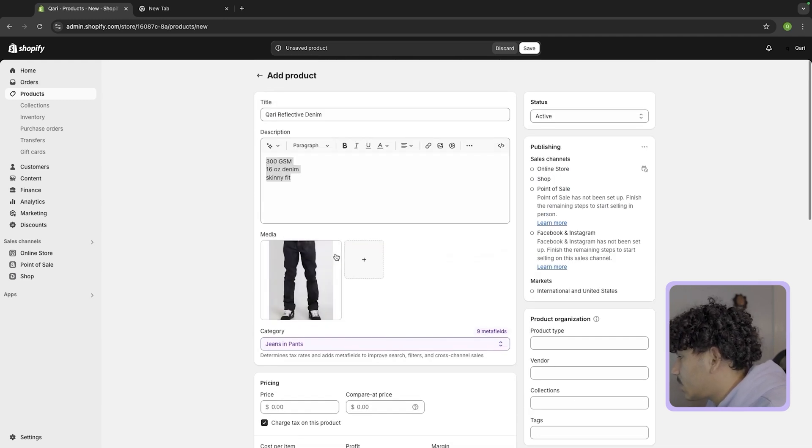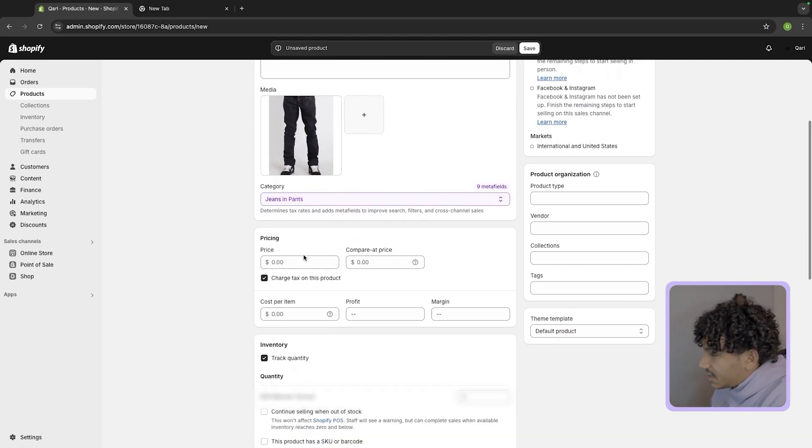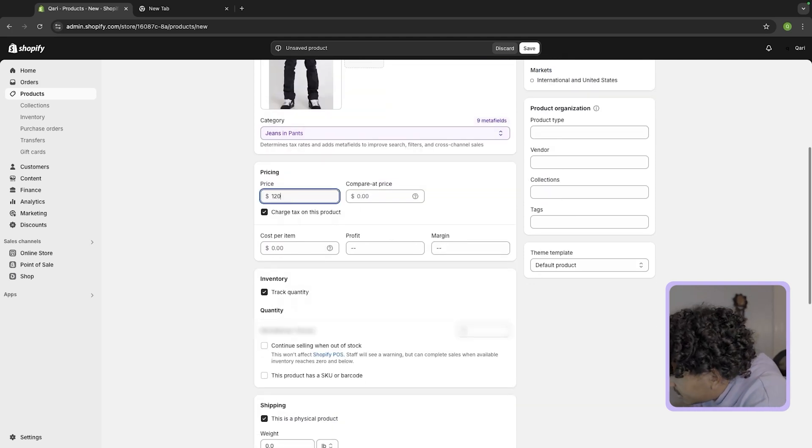Then you just put an image — this is going to be my placeholder image for now until I get an actual photo shoot done. Now you put the price you're going to sell it for. I'm going to sell mine for $120.